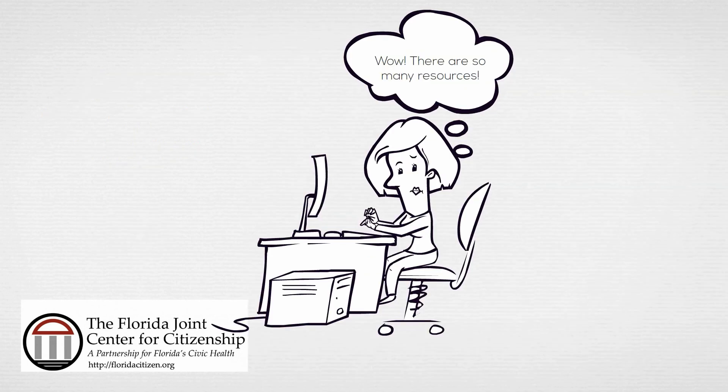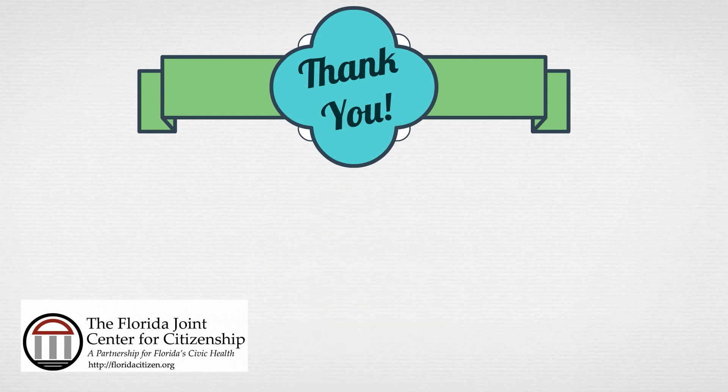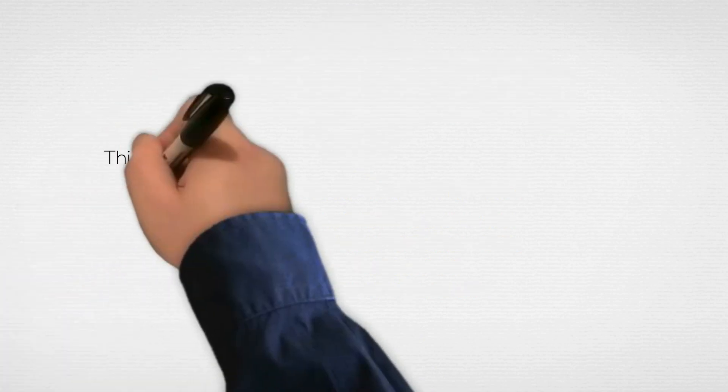Now we certainly have many more resources available we could talk about, but we want to give you a chance to explore these resources on your own time. Thank you for taking the time to watch this video on the FJCC resources. Please let us know how we can help you and your students become engaged citizens. For questions or comments, please contact the director of the Florida Joint Center for Citizenship, Dr. Steve Masciata, at the email listed above. Thank you for watching.